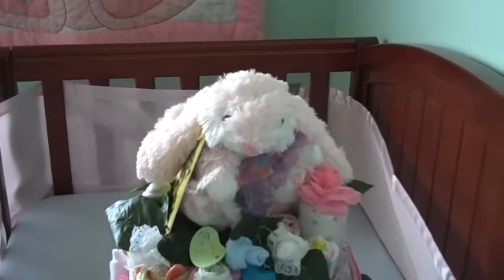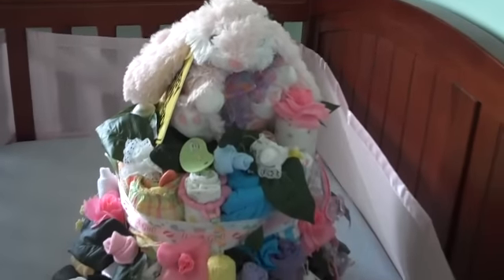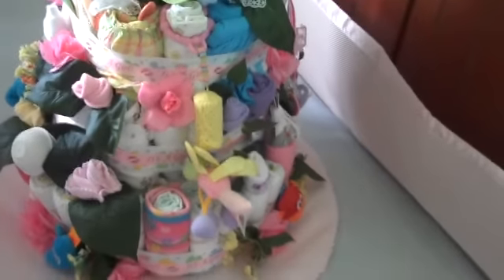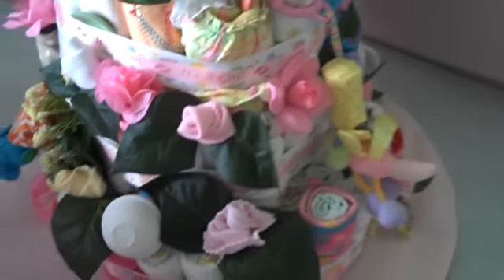It is a day after my baby shower, and this is the diaper cake — although it's much more than just diapers — that the whole family from New Hampshire pitched in on.